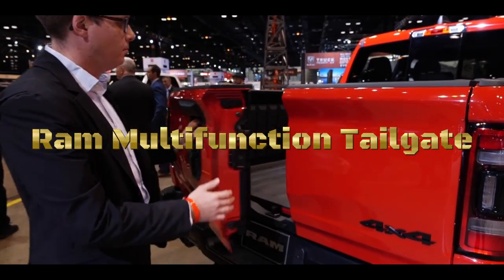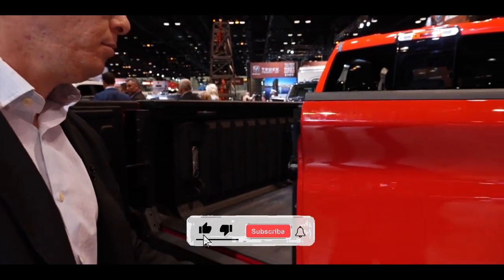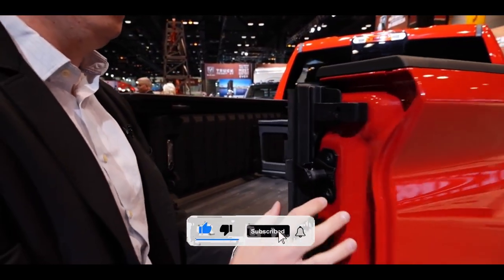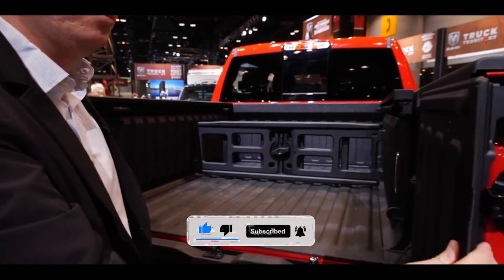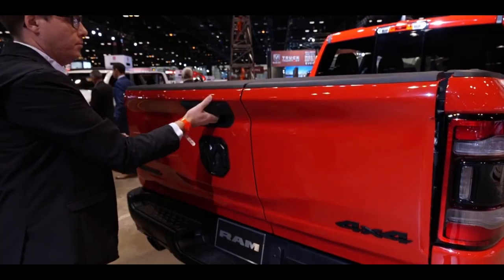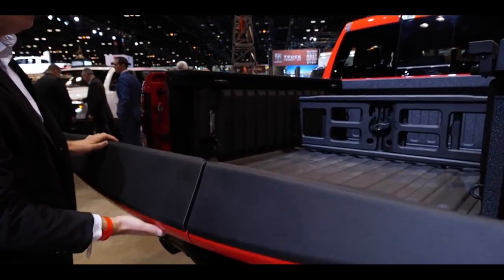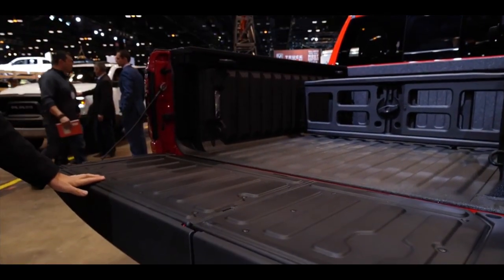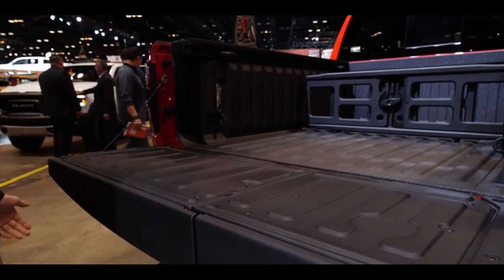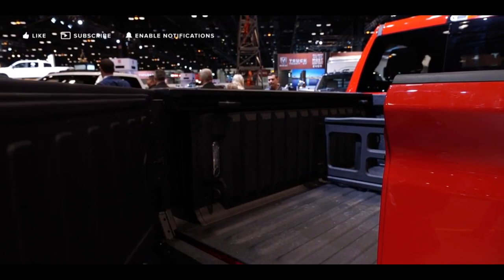The RAM multifunction tailgate is a versatile and innovative feature offered by RAM trucks, a division of Stellantis, formerly Fiat Chrysler Automobiles. Introduced as an option for select RAM truck models, this tailgate provides multiple configurations and functionalities, enhancing the utility and convenience of the truck bed. The RAM multifunction tailgate features a 60/40 split design, allowing each side of the tailgate to swing open independently or together.